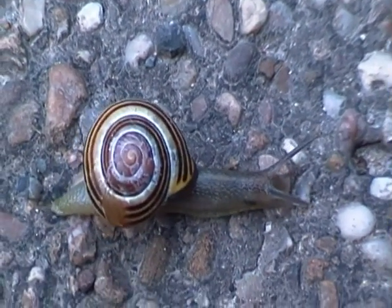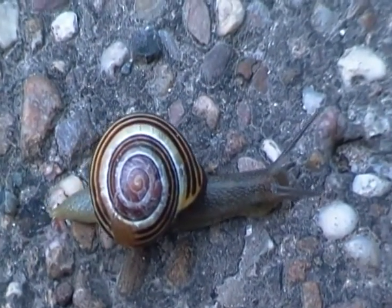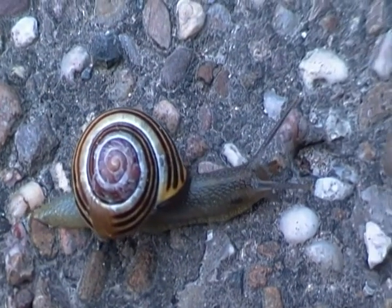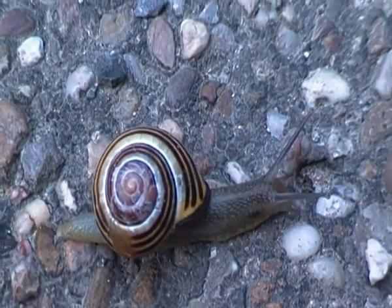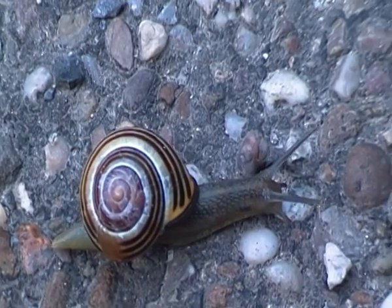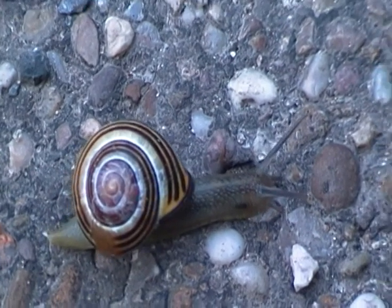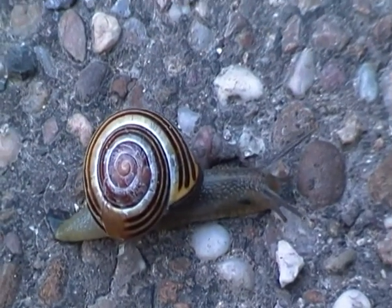They can also be found in woodlands near coastal areas of the UK. Now the shell of the grove snail can come in a range of colours from yellow to white.